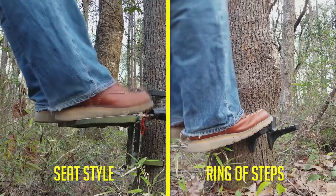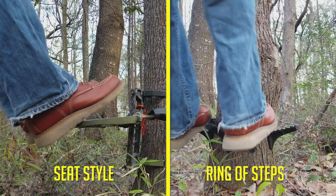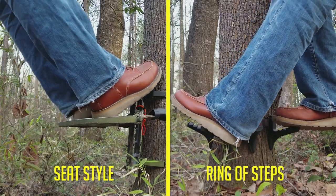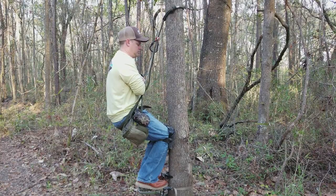There's no wrong way to do it — you can be a leaner, you can be a sitter. Most of that is going to depend on your platform. If you use a ring of steps platform, you are more than likely going to be a sitter, just because of the geometry of how your feet go around the tree, that's going to make you tend to want to sit a little bit more.